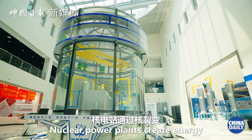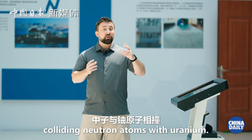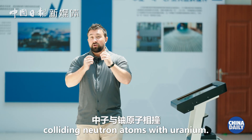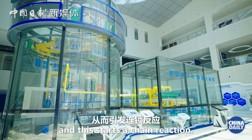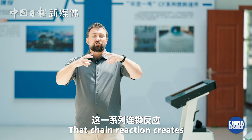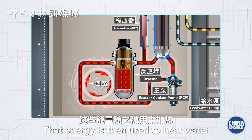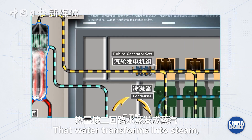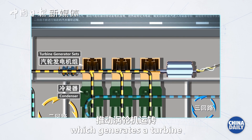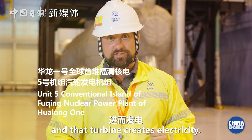Nuclear power plants create energy through nuclear fission, which is a process of colliding neutron atoms with uranium. When they collide, they split and this starts a chain reaction. That chain reaction creates a tremendous amount of energy. That energy is then used to heat water circulating the reactor. That water transforms into steam, which generates a turbine, and that turbine creates electricity.